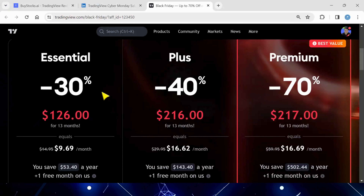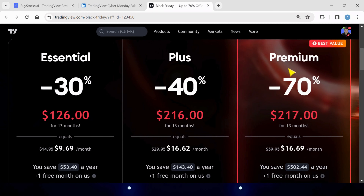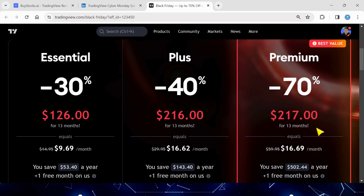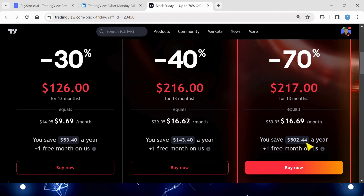Once you use my link in the description, this will bring you to my partner page where you'll get 70% off the premium plan for one year and you get one month free, so you end up paying only $217 for 13 months — so you're saving $500.